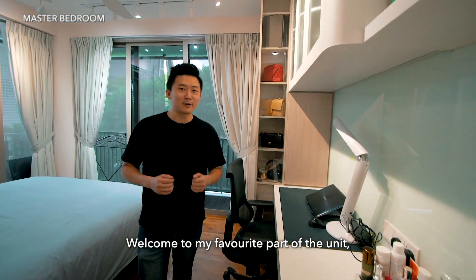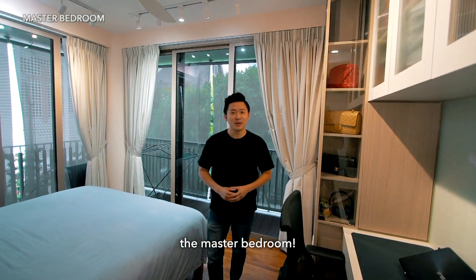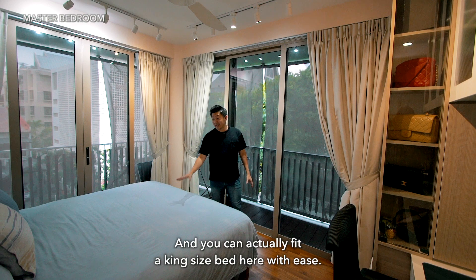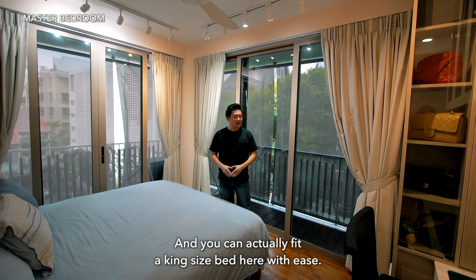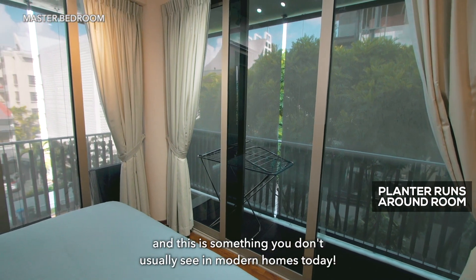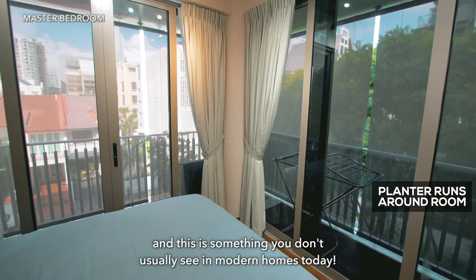Welcome to my favorite part of the unit — the master bedroom. Look at how spacious it is. You can actually fit a king-size bed here with ease. The planter actually runs around the perimeter of the room, and this is something you don't usually see in modern homes today.